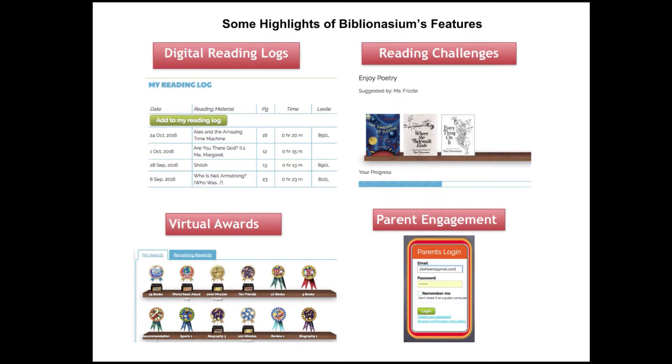There are also digital reading logs where they can record what they are reading by keeping track digitally in their own Biblionasium account. This makes it really fun and manageable for kids, and it is another place for them to gain ownership and responsibility for their own reading log.